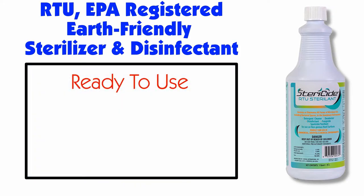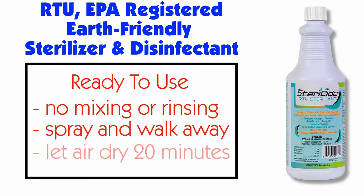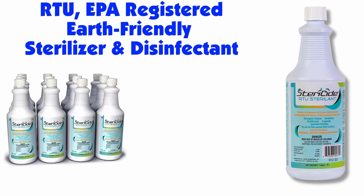Stericide is ready to use on all hard surfaces, so there is no need for mixing or rinsing. Just spray, walk away, and let air dry. Allow 20 minutes before introducing staff and animals. Stericide is available in quarts and gallons.